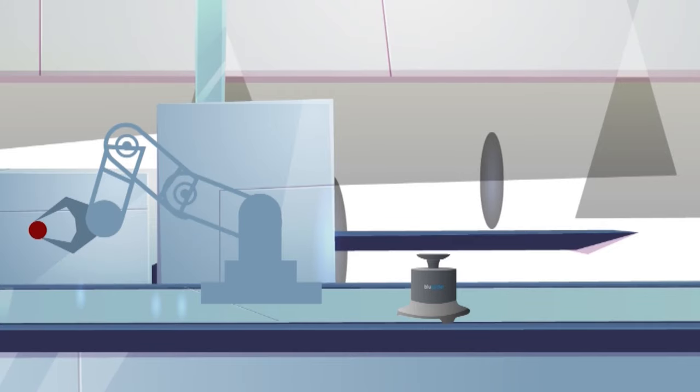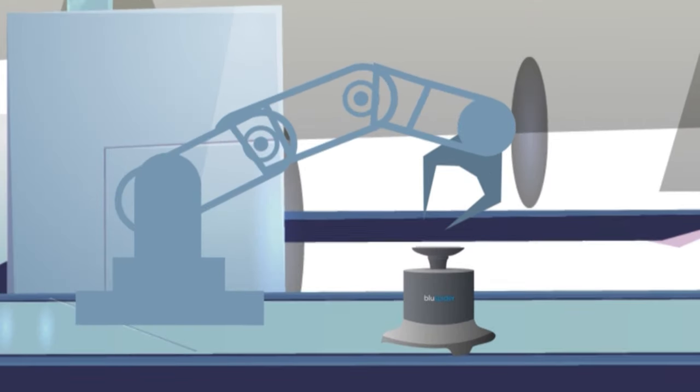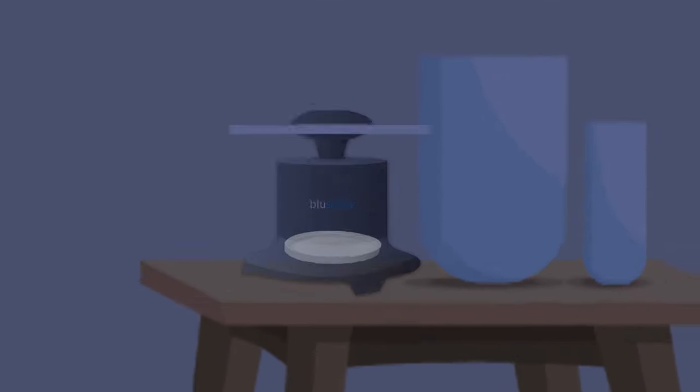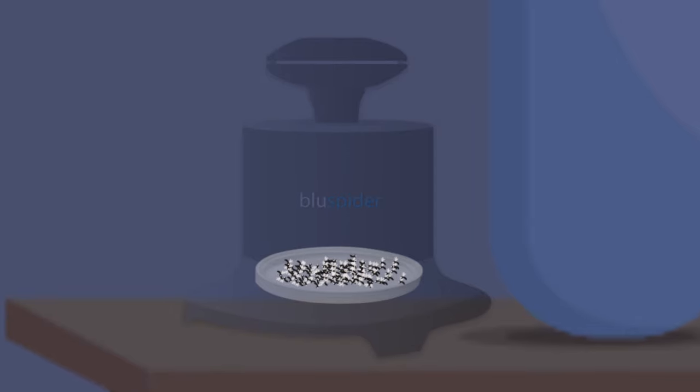Blue Spider has a non-toxic magic liquid that attracts the mosquitoes, aided by a 3D suction mechanism, subsequently neutralizing and terminating the mosquitoes.